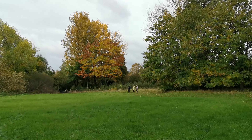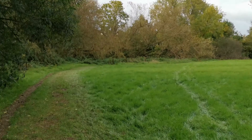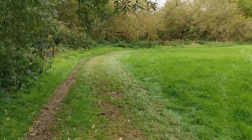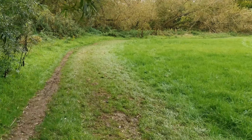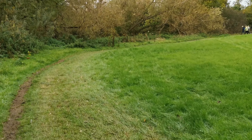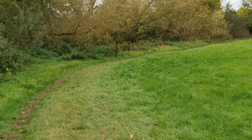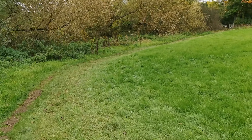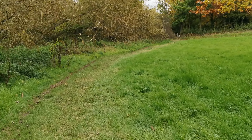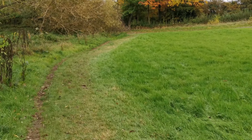As you can see now, the trees are starting to turn and we're starting to get some lovely colours. It's well worth a visit. This is near Dunchurch in Warwickshire, and you can find the reservoir on Google Maps.